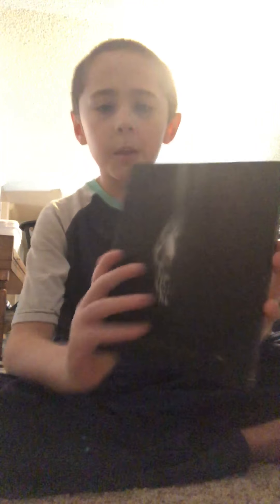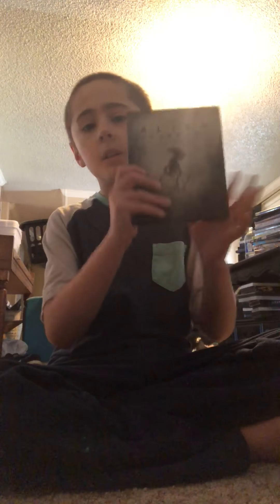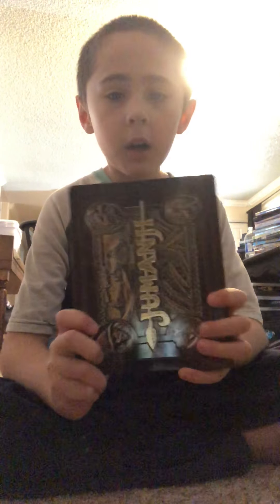Alien: Covenant — never seen this movie, but this is the best steelbook in my collection. It feels so nice, and look at the back. Out of all my Blu-ray and 4K steelbooks, this one is the best one so far.